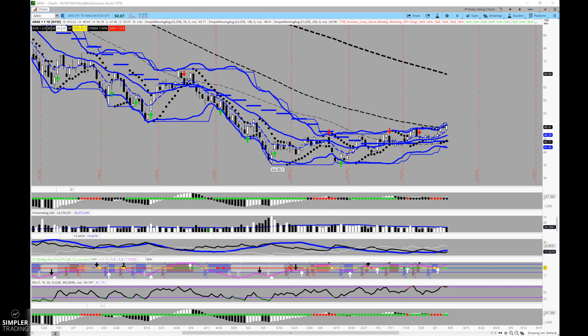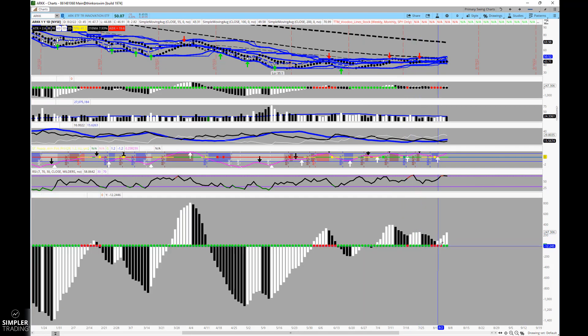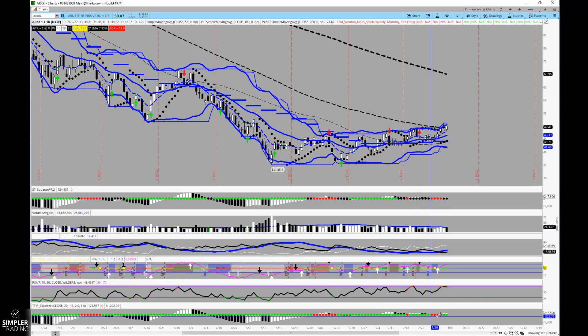For me that means looking at when the daily squeeze has fired to the long side, which is signified by the transition of the red dots to the green. That shows us that the Bollinger Bands are popping out of the Keltner channels, which can help provide a directional move. With momentum heading higher, I believe there's an argument that this is a bullish signal and it could last for about five to seven more trading days, give or take.